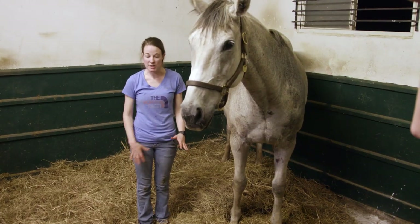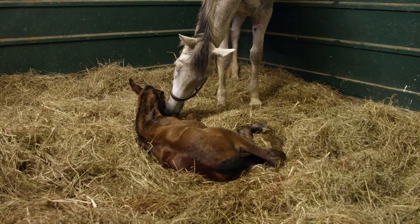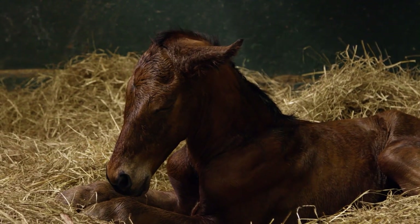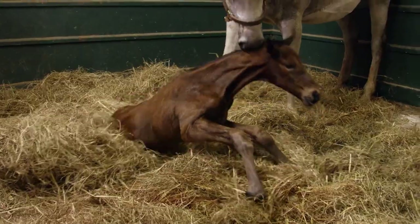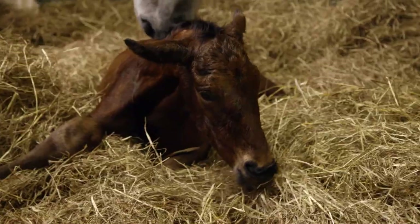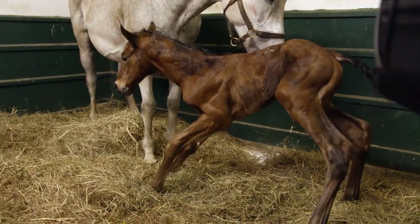She's doing well. She is protecting the baby. But there's no time to rest. In the wild, horses are vulnerable animals. Their natural instinct is to get up as soon as possible and be prepared to move to safety. This little foal is doing just that, taking its shaky first steps within an hour of being born.